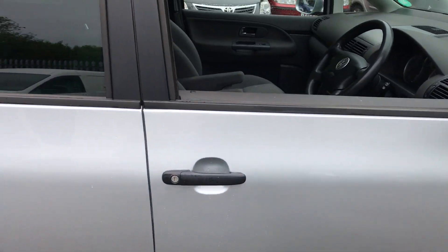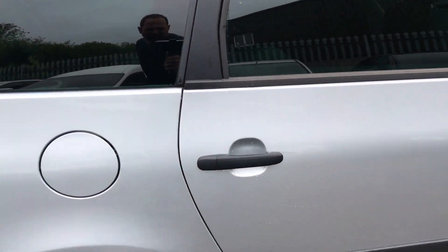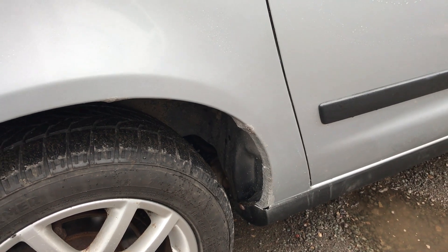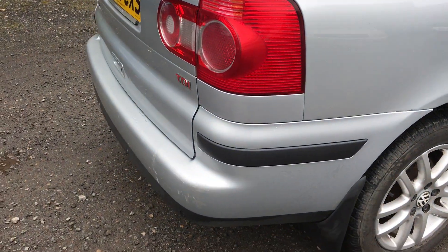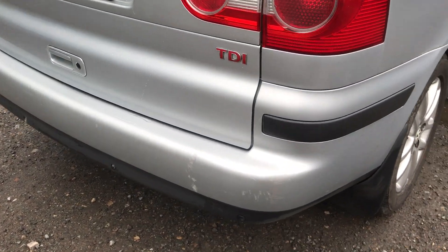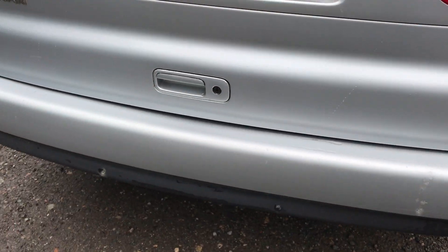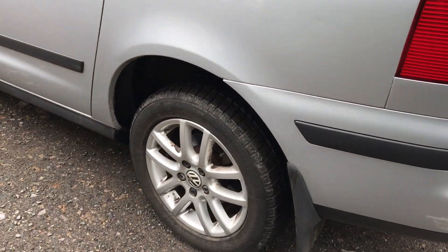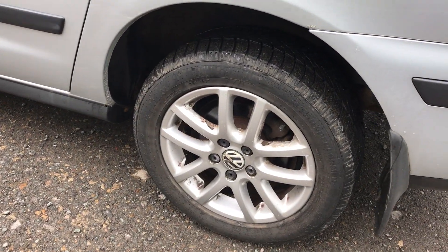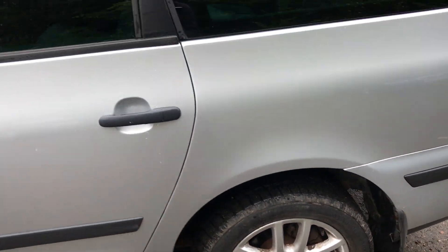Very light scratches, nothing major. Touched-up wheel arch which is showing a little bit of surface rust, but not by any means rotten. There is a slight bumper scuff from the corner. Again, wheels are corroding but tires are good.